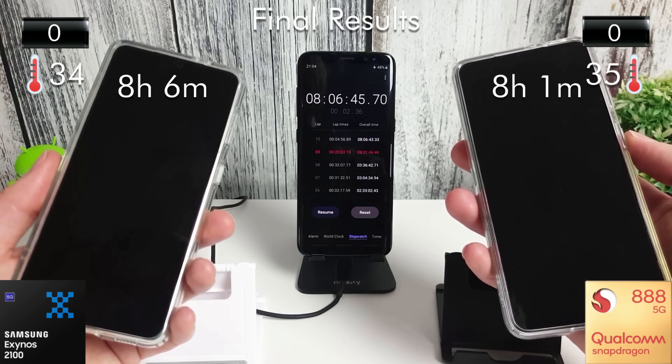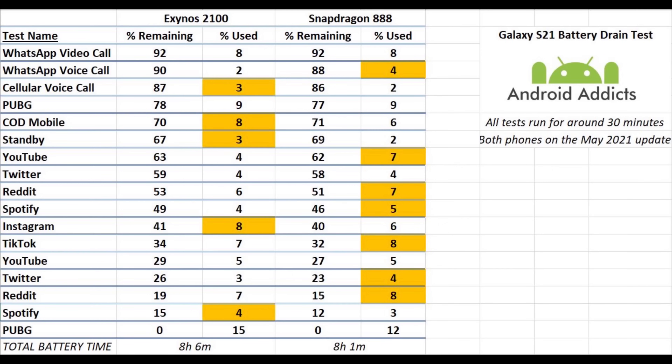They're pretty much identical as you can see. I've put all these details into a spreadsheet so we can have a quick look at the performance of both phones. Here is the spreadsheet — I've put together all the scores and where there's been a difference in the amount of battery used I've highlighted the phone or processor which used the most battery.